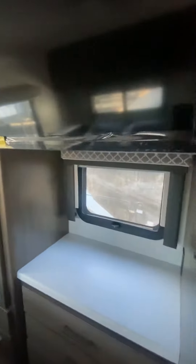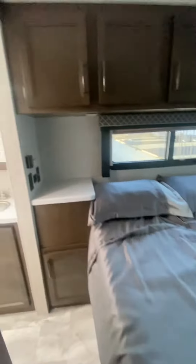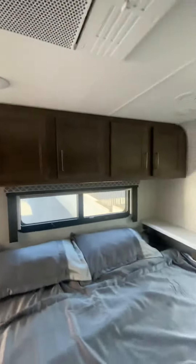Walking into the bedroom here — there's another TV, a good size wardrobe, a queen size bed, shelves on both sides, and storage above as well.